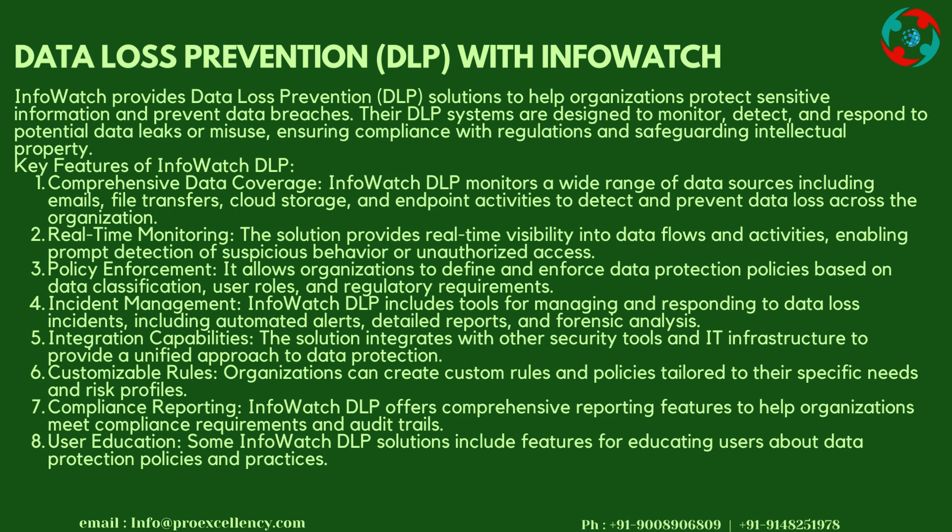Key Features of InfoWatch DLP — Comprehensive Data Coverage: InfoWatch DLP monitors a wide range of data sources including emails, file transfers, cloud storage, and endpoint activities to detect and prevent data loss across the organization. Real-time Monitoring: The solution provides real-time visibility into data flows and activities, enabling prompt detection of suspicious behavior or unauthorized access.